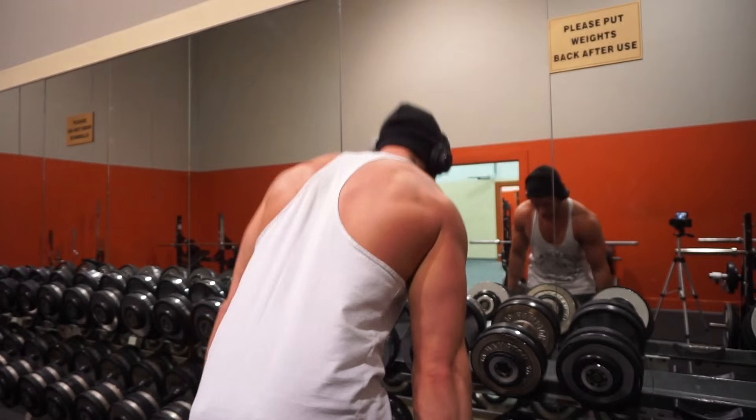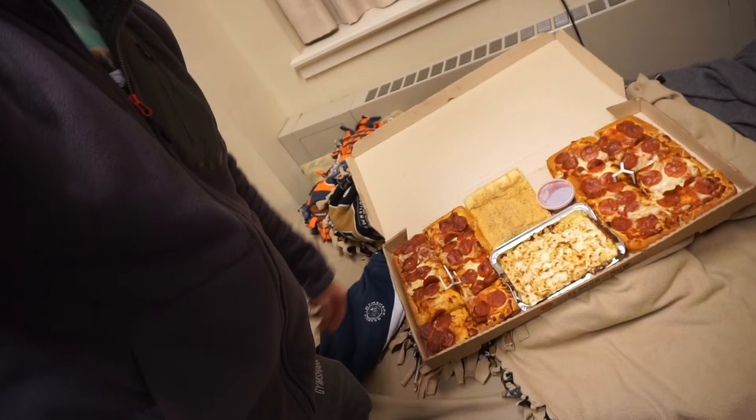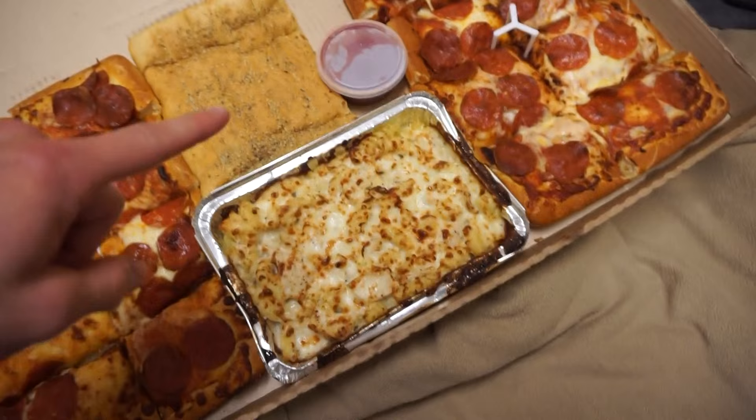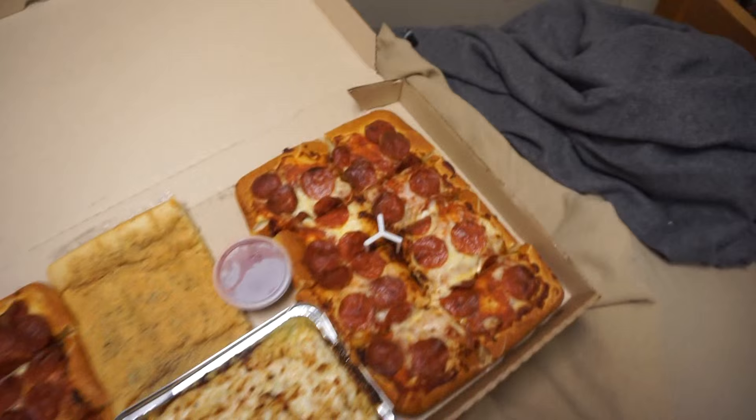Just got back from the gym getting a post-workout meal. It's Sunday, so traditionally you guys probably know what I get — I get myself a little pizza. I got this from Pizza Hut. For 20 bucks I got a medium pepperoni pizza, garlic sticks, fettuccine Alfredo pasta, and another medium pepperoni pizza. So for 20 bucks: two pizzas, pasta, and garlic sticks. Can't beat that. And for me, that's going to last me two days.